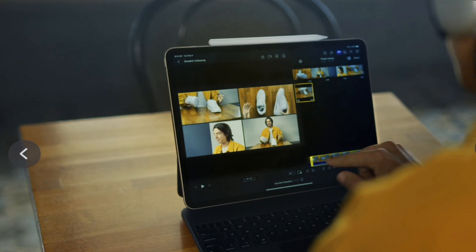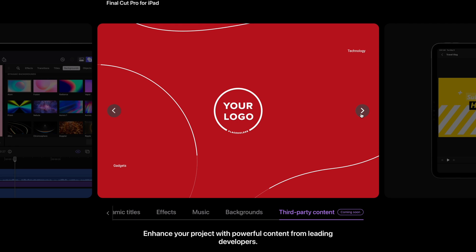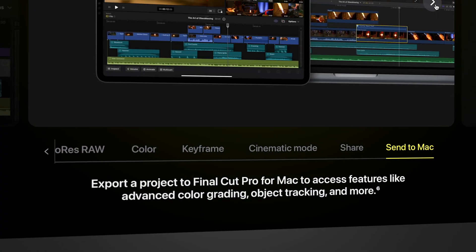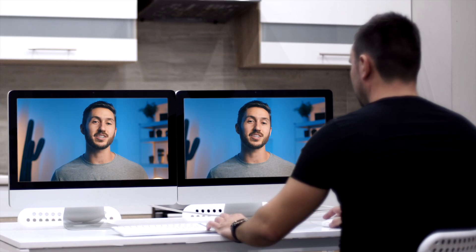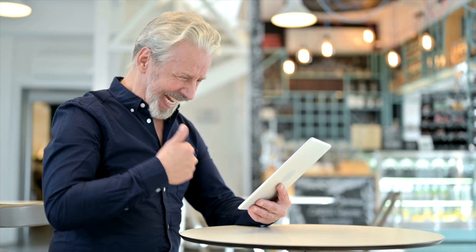This iPad version of FCP also allows you to do multicam editing, which is awesome. Hopefully you'll be able to use different plugins in this version — it seems like it's something they're including, as this title is from a Motion VFX plugin. The other feature that's nice is the ability to transfer your project to Final Cut Pro on your Mac and vice versa. So for example, if you're editing on your iMac and have a flight to catch, you can transfer your project to your iPad, edit on the plane, and transfer back when you get home — making coffee shop editing a possibility if you don't own a MacBook.